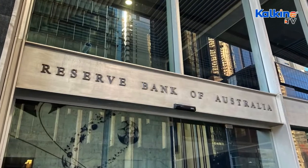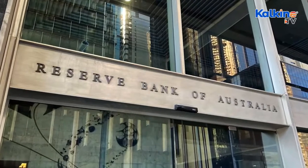Buy now, pay later, or BNPL for short — companies are on the brink as bad debts amid the rising interest rates are causing havoc for the sector. On Monday, Reserve Bank of Australia Governor Philip Lowe said it is a challenging time in the global economy. Most countries, including the United States and Australia, have been experiencing the highest rates of inflation for decades.